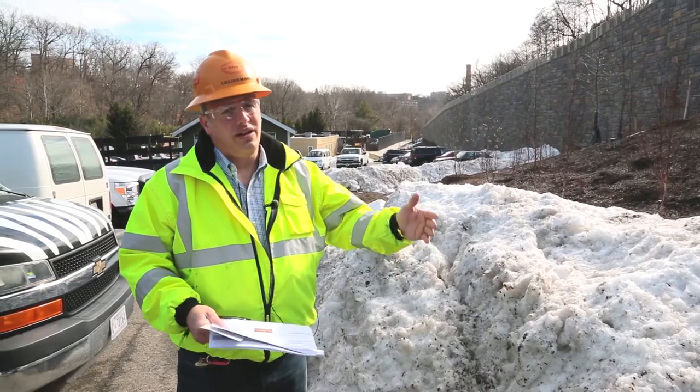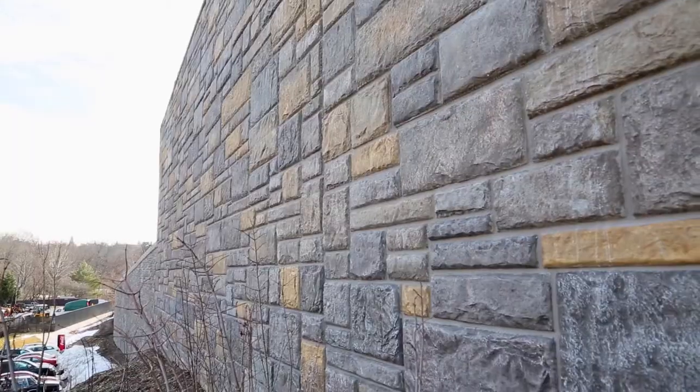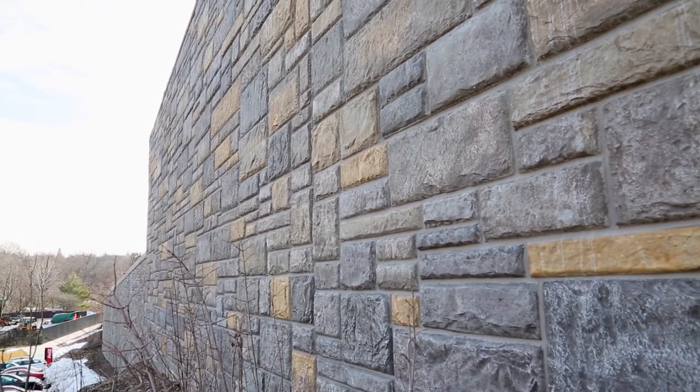This wall was critical for this building — to take the pressure off so it wouldn't slide into the river. Originally, this wall was supposed to be cast in place, which would have had its own set of challenges.